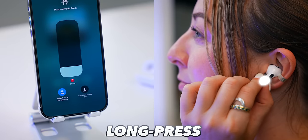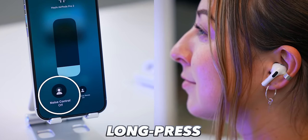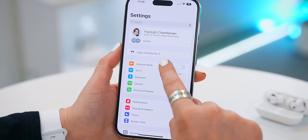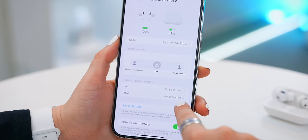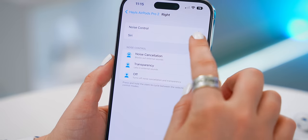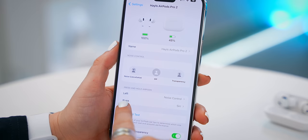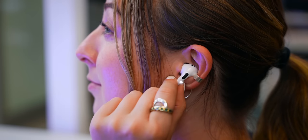If you long press on the stem, you can toggle through different audio settings like noise cancellation or transparency mode. And what's also really cool is if you head into the AirPods Pro settings, you can actually customize or change some of the gestures for the left or right AirPod — like activating Siri if you click and hold down on the right-hand side bud.